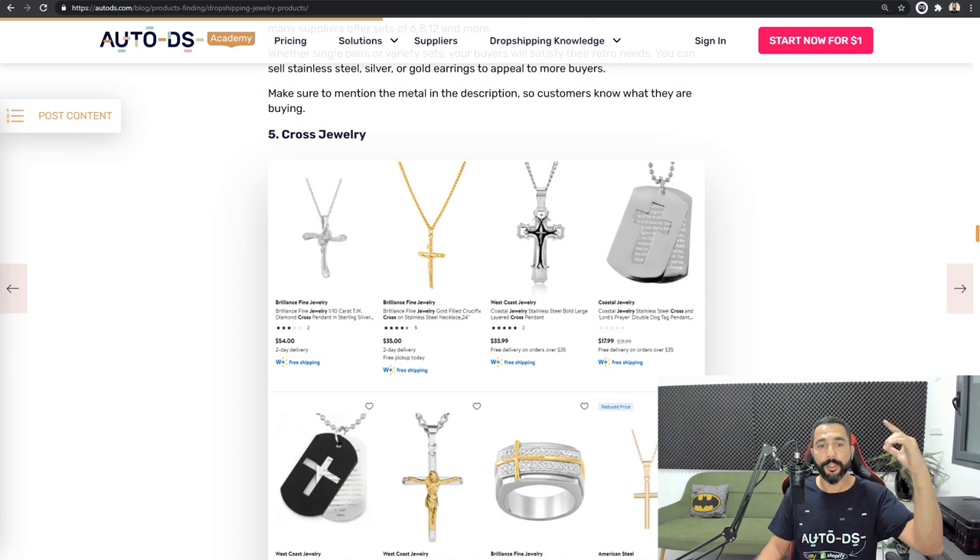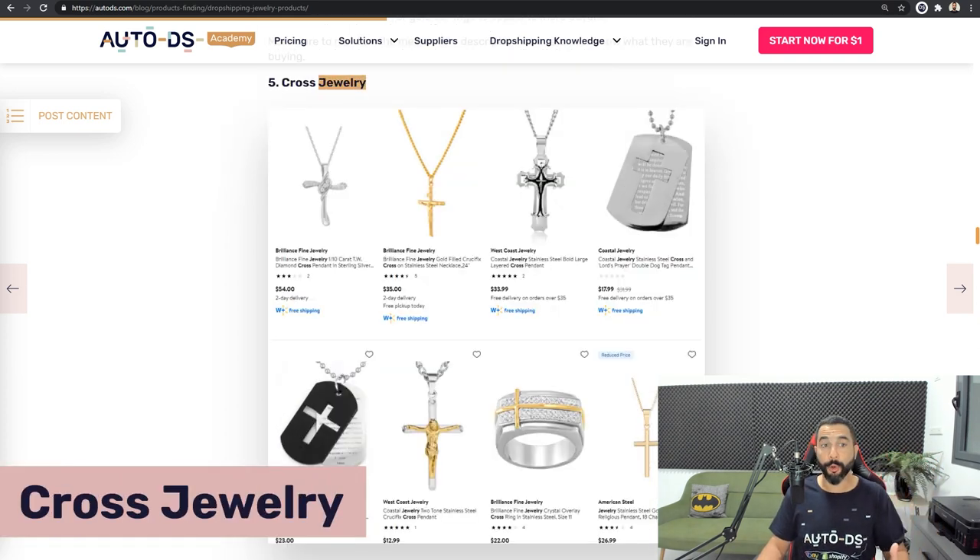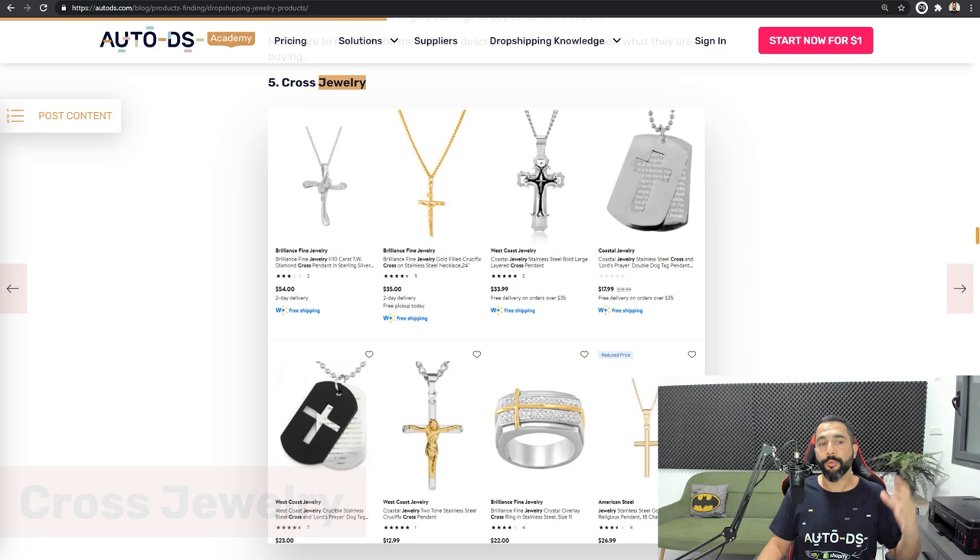Product number five on the list is cross jewelry. Jewelry here being the vast niche, cross jewelry is selling a lot. When we say jewelry, we mean all of its micro niches — necklaces, earrings, bracelets — every piece of jewelry can come with a cross style and form. The cross is a religion niche, and religion niches are very strong when it comes to online sales. Break this one down into its micro categories, search for cross forms in every type of jewelry you can think of, add 15 to 20 products, and you will find your winners there too.